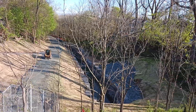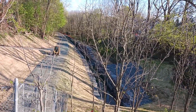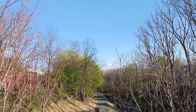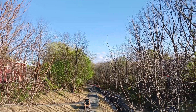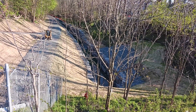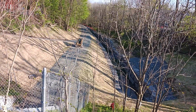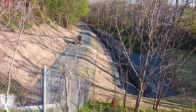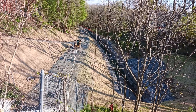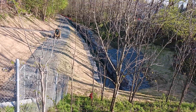This is an update on the rocks. They put all the crushed stone down. They will pave this eventually. And as you can see, they put stuff down for the grass.